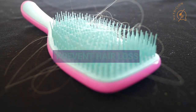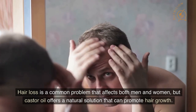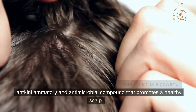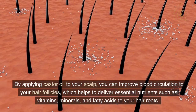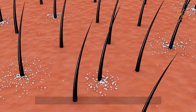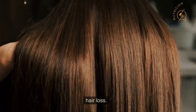Number 6: Prevent Hair Loss. Hair loss is a common problem that affects both men and women, but castor oil offers a natural solution that can promote hair growth. Castor oil contains ricinoleic acid, which is a powerful anti-inflammatory and antimicrobial compound that promotes a healthy scalp. By applying castor oil to your scalp, you can improve blood circulation to your hair follicles, which helps to deliver essential nutrients such as vitamins, minerals, and fatty acids to your hair roots. This nourishes your hair and stimulates healthy growth, which can prevent hair loss.